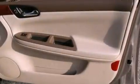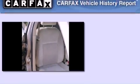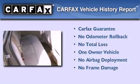With an EPA estimated rating of 31 miles per gallon on the highway, this vehicle pays off in the long run. This Chevrolet has had only one owner, and it qualifies for the Carfax buyback guarantee.